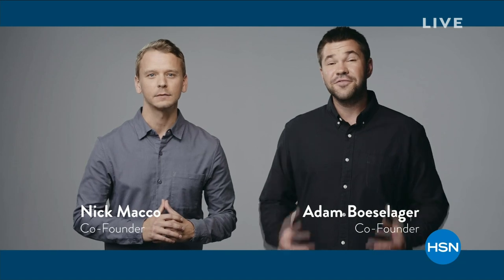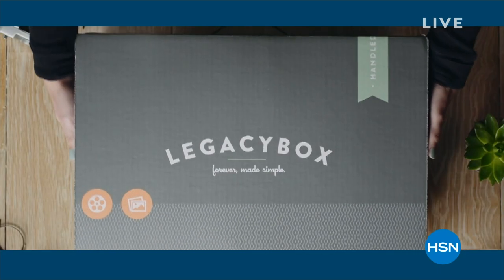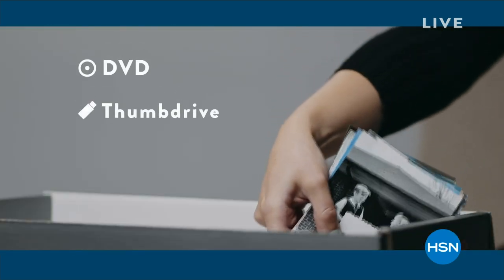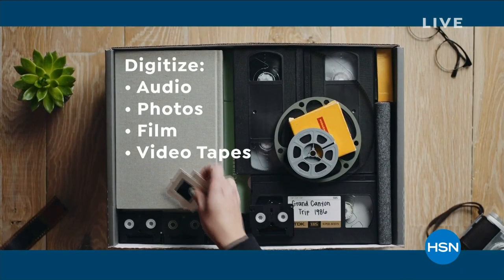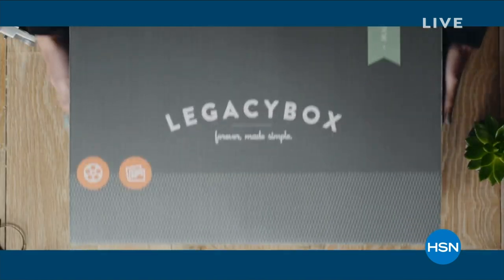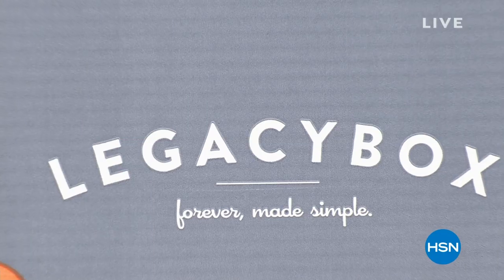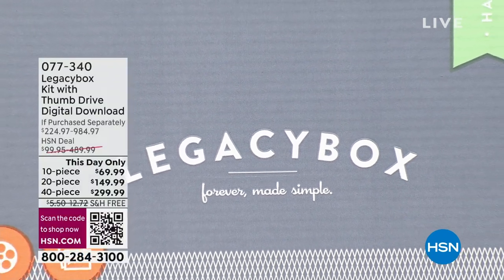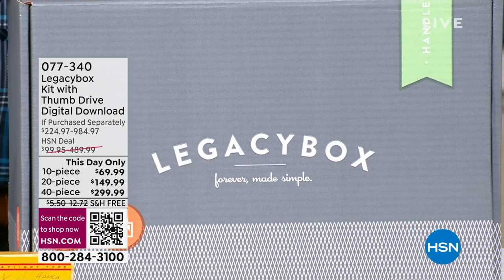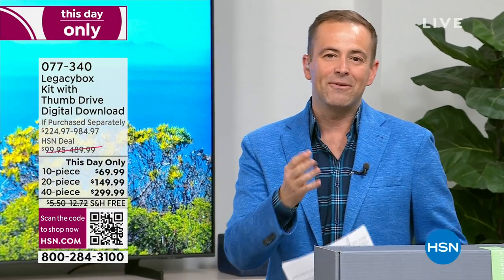I am particularly proud to present Legacy Box with you tonight — it is something I have personally used. This company does it right. Legacy Box is a company that deals in the preservation of memories, keeping forever truly within reach. It's all the old media we have — the reel film, the tapes, the audio, pictures that need to be digitized.